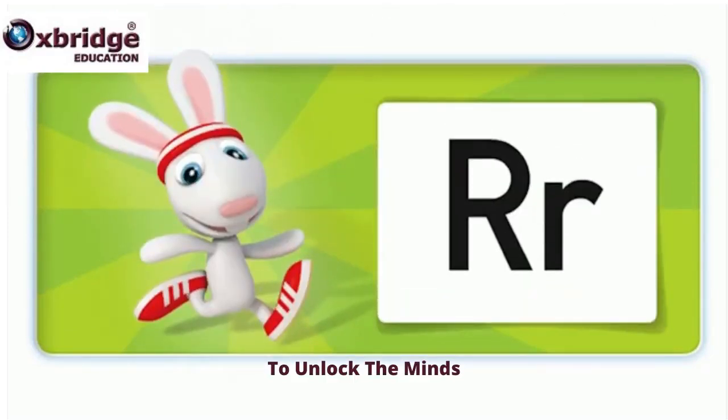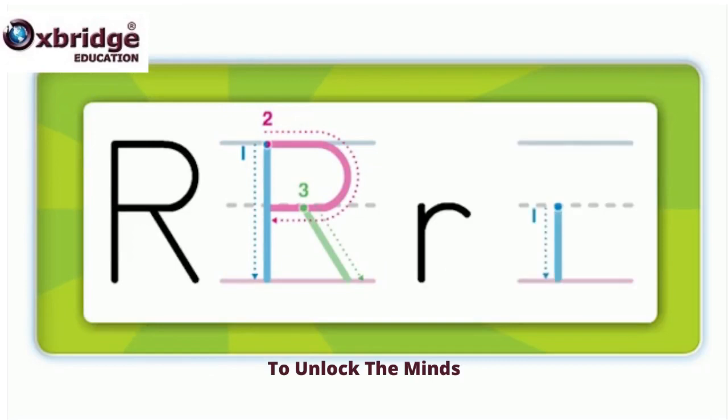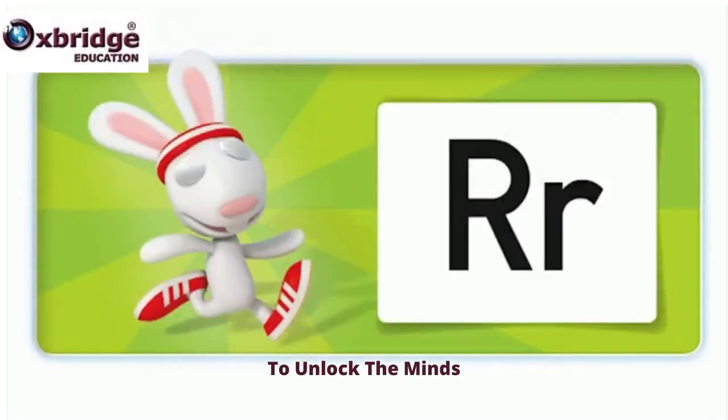Hello. I'm a racing rabbit. This is the R sound. This is the letter R. What's the beginning sound? R. One, two, three, one, two. R, R, racing rabbit.